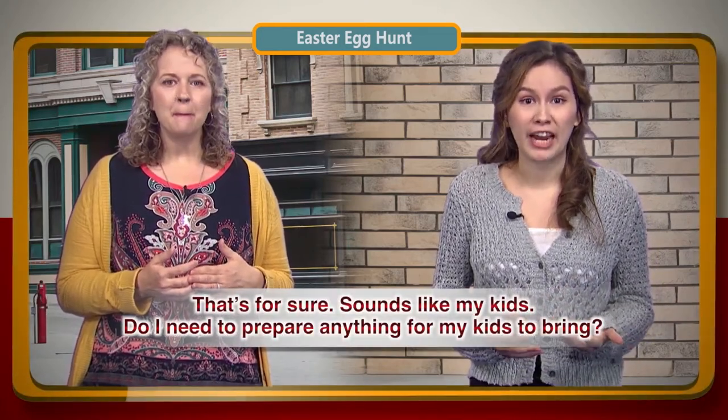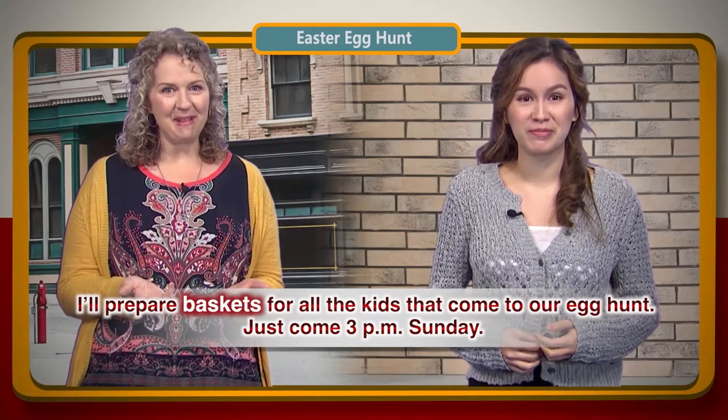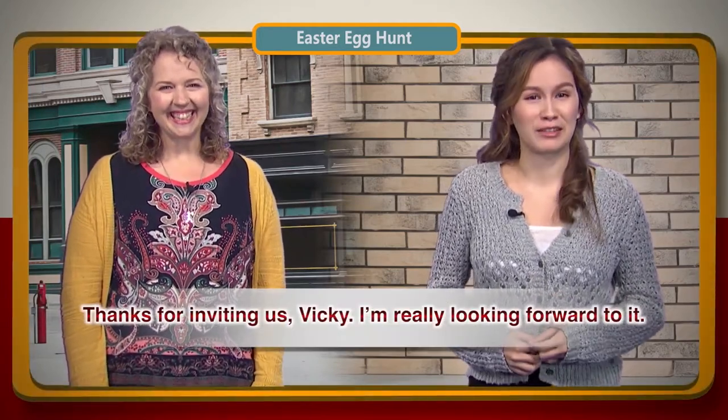Do I need to prepare anything for my kids to bring? I'll prepare baskets for all the kids that come to our egg hunt. Just come 3 p.m. Sunday. Thanks for inviting us, Vicki. I'm really looking forward to it.